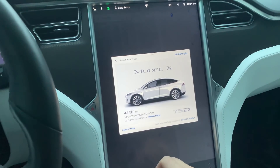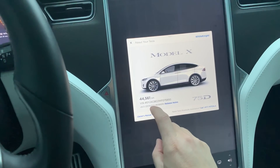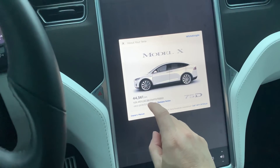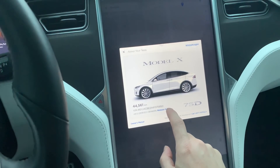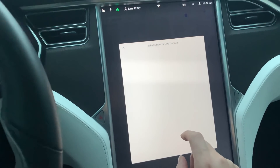Good morning. This morning I just got a new software update — version 2019 12.1.1, third digit, which is a little bit unusual. Let's take a look at the release notes and see what is new in here.